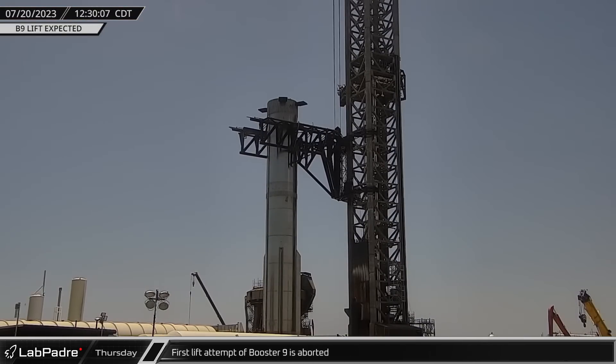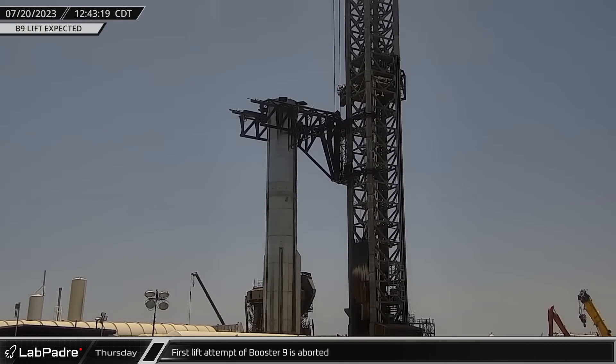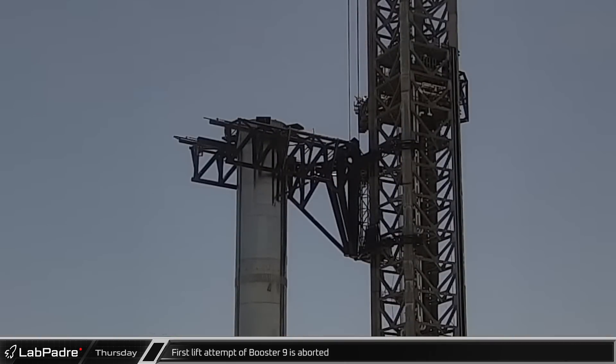Entering the afternoon, the chopsticks were closed around the booster and secured to the lifting hardpoints. Once they were secure, the chopsticks were lifted slightly, then paused shortly after, now bearing the vehicle's weight.